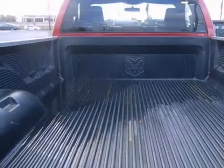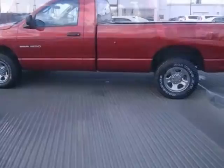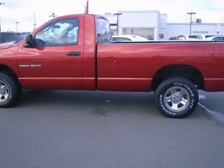This truck has only 26,000 miles. Now that's low. This truck is brand new inside and out. Come take a test drive today.